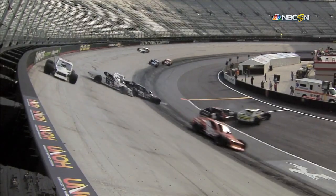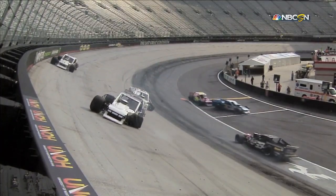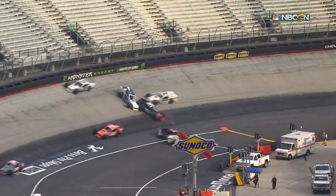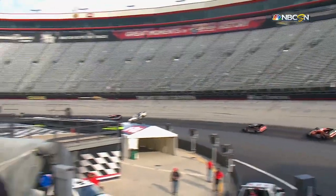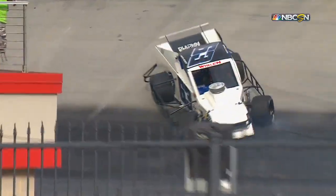If they raced here regularly they'd probably be better — there'd be less wrecks. But the reaction time from the spotter calling a wreck to the time the guy has to get on the brakes, you're already in the wreck. Calvin Carroll in the 39 is tied up in it. It looks like he got slowed down but the 64 ran into the back of him and got him right in the wreck. I think that's Andy Seiss in the 70 as well.